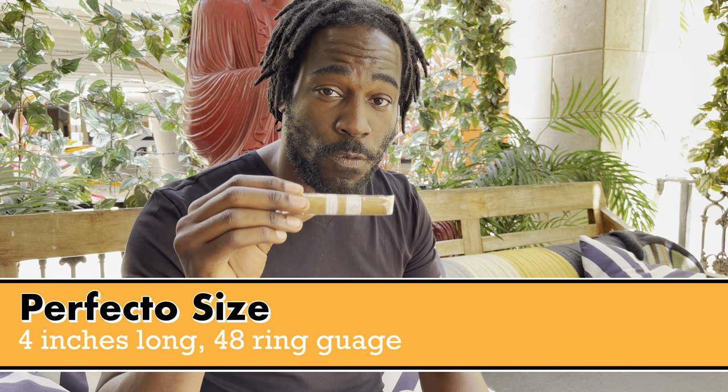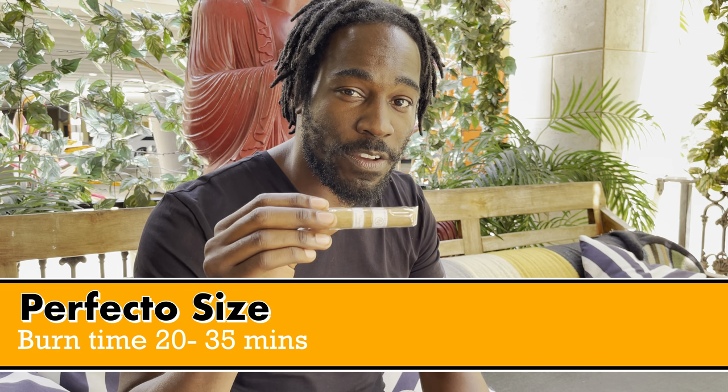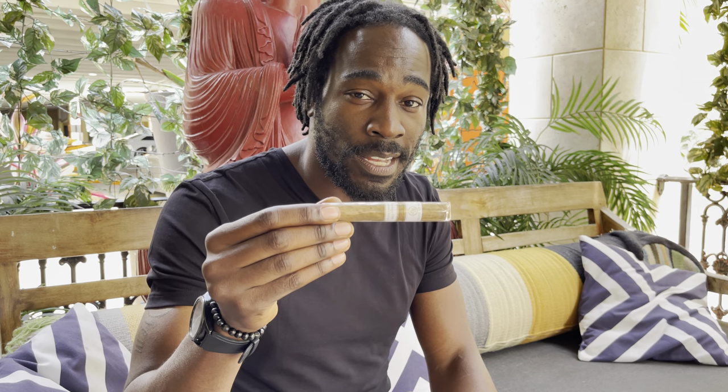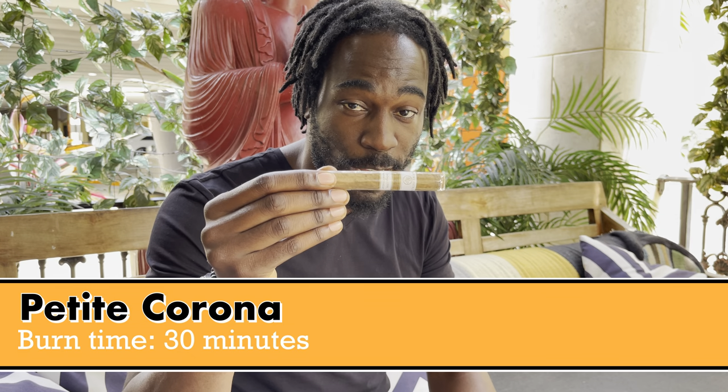This is your Perfecto — four by 48. It's your classic dog-walker cigar, about 20 to 35 minutes of smoke time. This is your Petite Corona — four and a half by 44, another classic dog-walking cigar, about half an hour smoke time.